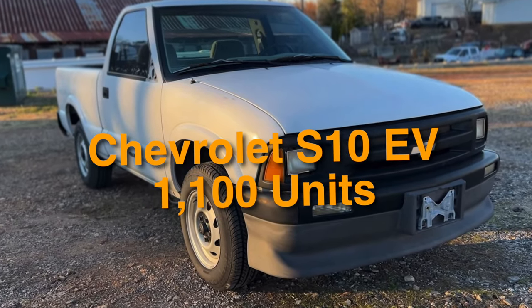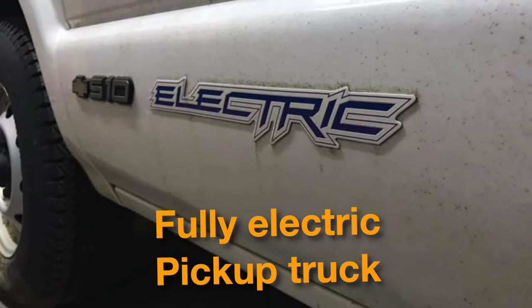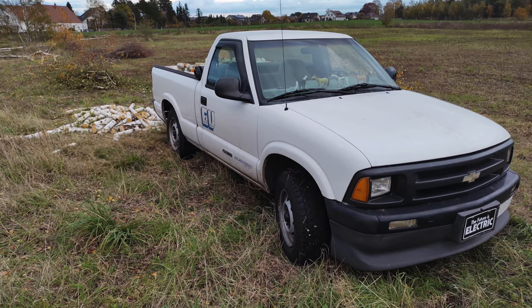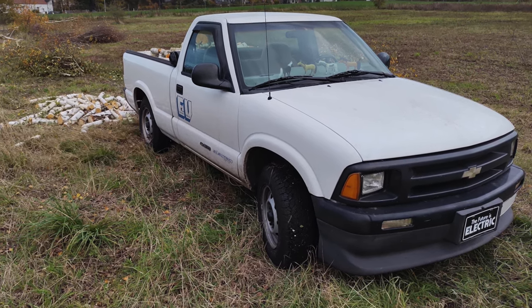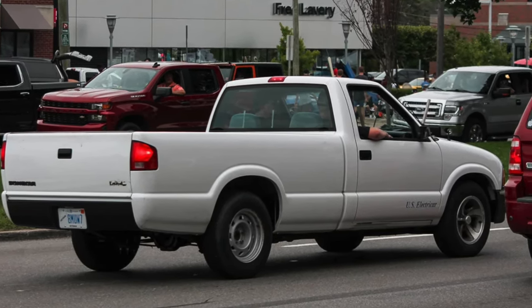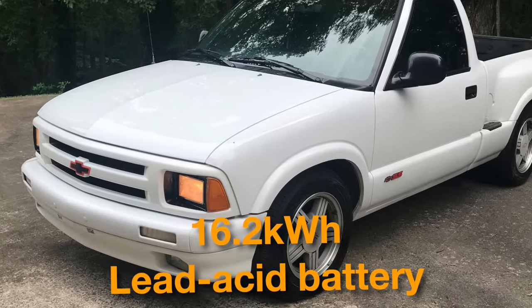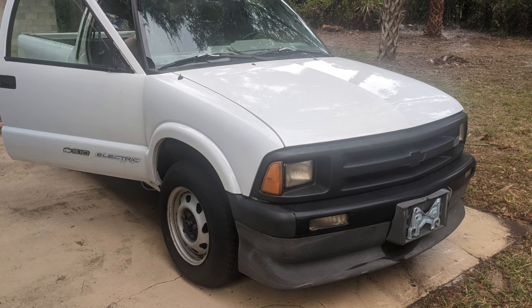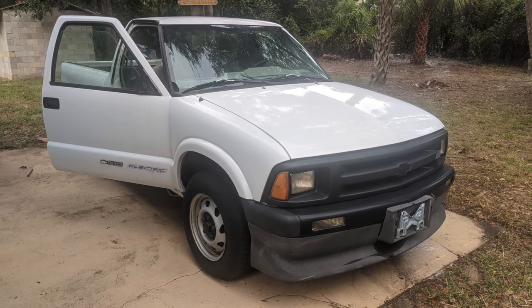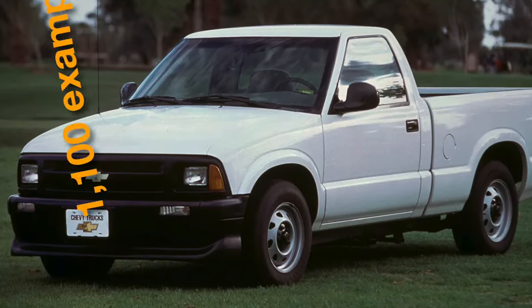Number 7 is the Chevrolet S10 EV, with about 1,100 units produced by General Motors. GM became the first automotive company to produce a fully electric pickup truck with the Chevrolet S10 EV, unveiled in 1997. Based on the two-door short-bed Chevrolet S10 work truck, the S10 EV boasts an upgraded version of the GM EV1 powertrain, comprising a 114-horsepower AC induction motor and a 16.2-kilowatt lead-acid battery. Before production ceased in 1998, GM introduced a larger 39-kilowatt nickel-metal hydride battery to double the S10 EV's range. Since it was not popular among fleet buyers, Chevrolet built about 1,100 examples.